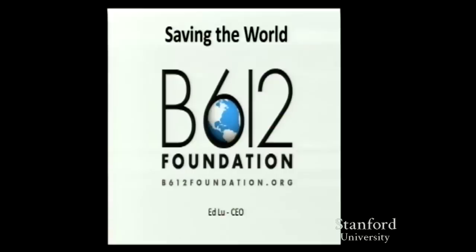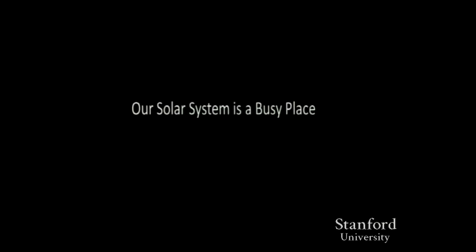I facetiously call this 'saving the world' because there is an outside chance that it may, in fact, be the most important project on this planet right now. And you don't know until you get to the future and find out.